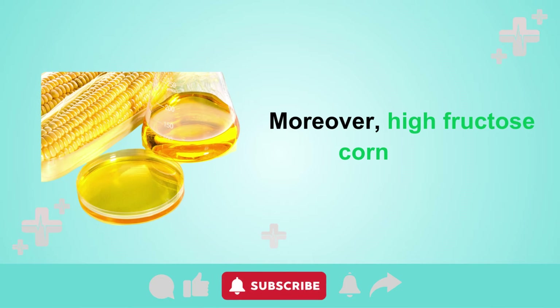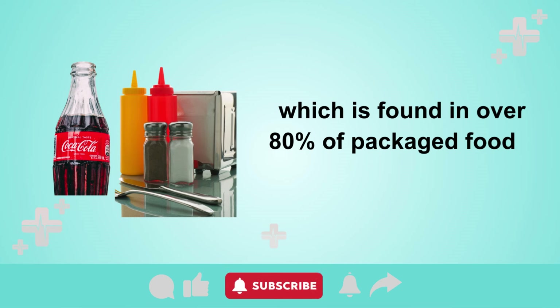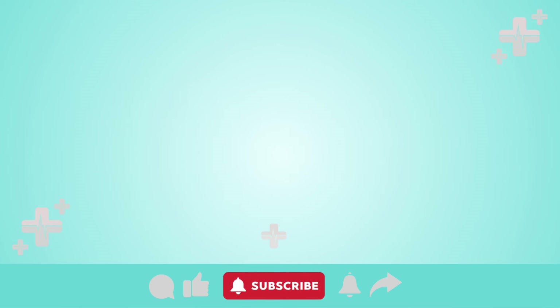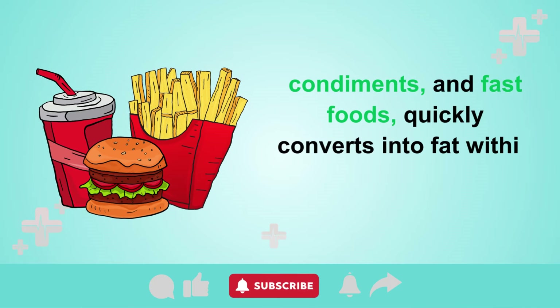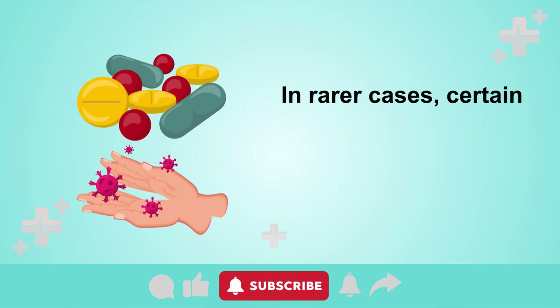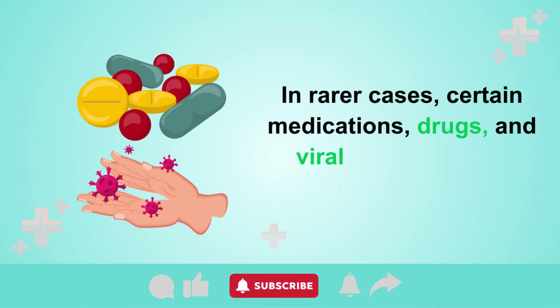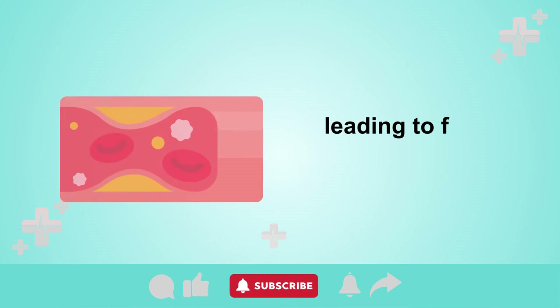Moreover, high fructose corn syrup, found in over 80% of packaged foods — especially sodas, condiments, and fast foods — quickly converts into fat within the liver, contributing to the problem. In rarer cases, certain medications, drugs, and viral infections can damage the liver, leading to fat accumulation.